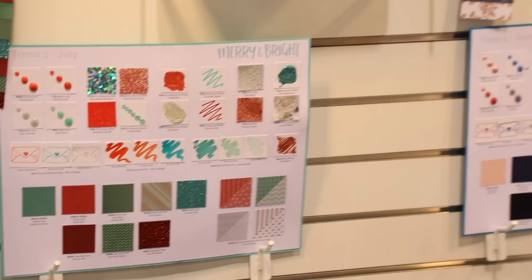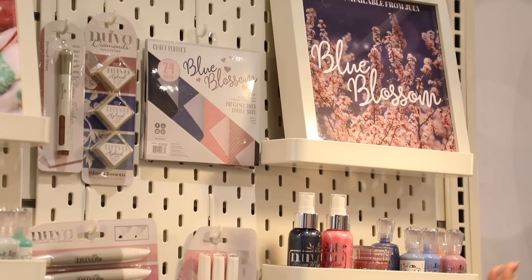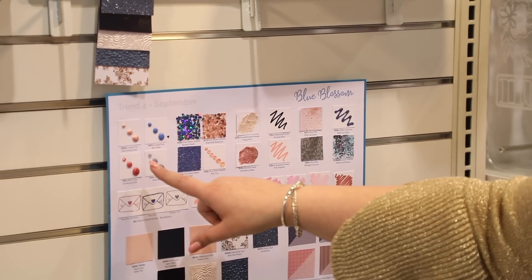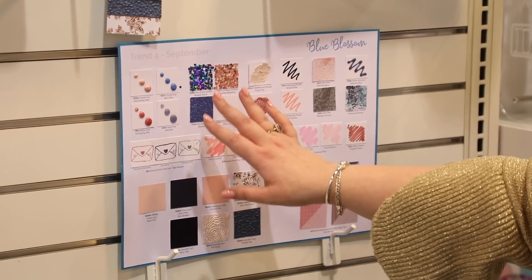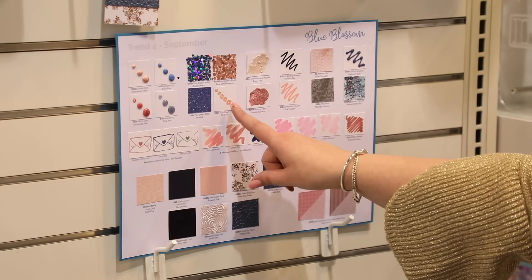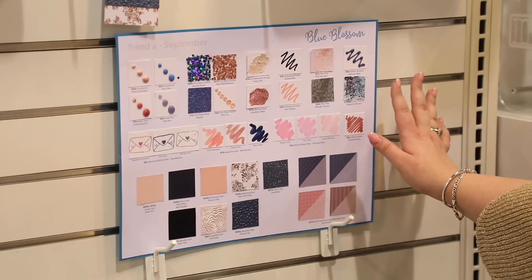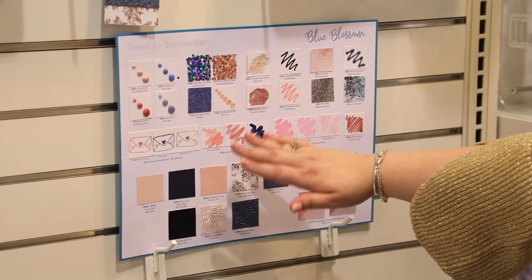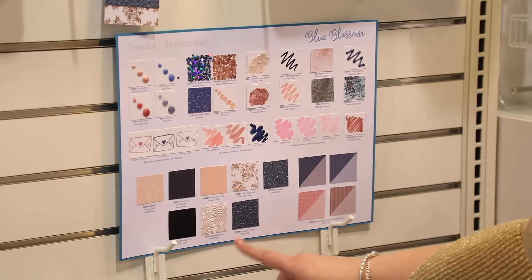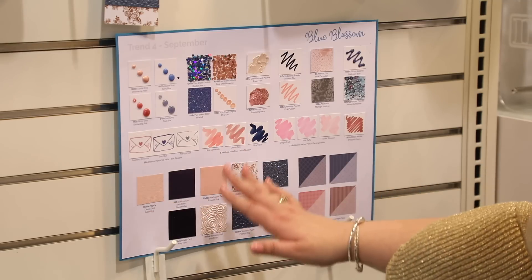Blue Blossom might be my favorite trend this year — available in September, all about pinks. We've got beautiful shimmering pearl drops with a pink and purple marble effect, two crystal drops, a glitter drop, a jewel drop, shaped sequins including hearts and rose shells, flower-shaped sequins, mousses, a glitter paste in strawberry glaze, embossing powders, mica mists, glitter accents, shimmer powders, hybrid inks, liquid watercolors, blending trios, a glitter marker, beautiful specialty paper, glitter cardstock in a shimmering blue-white-silver, and mirrored, textured, and foil craft cardstock with patterned papers.